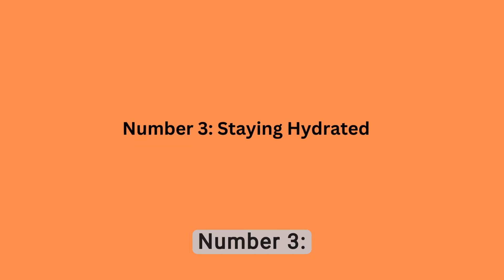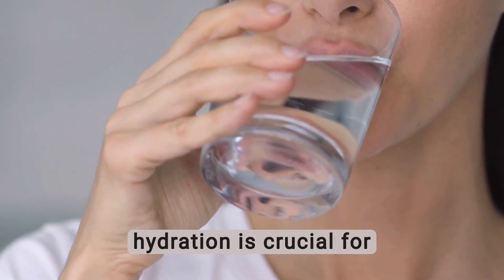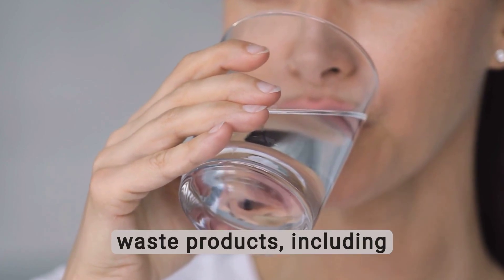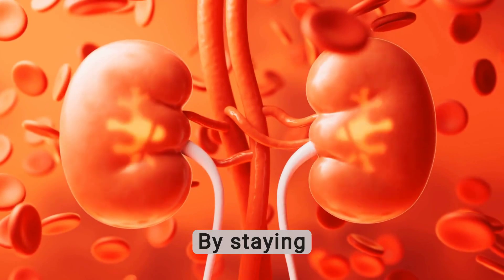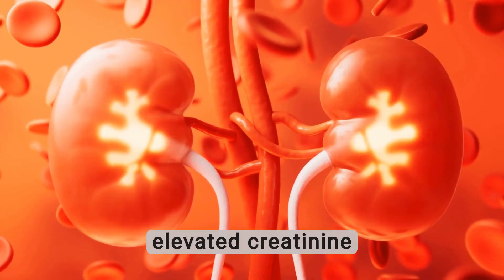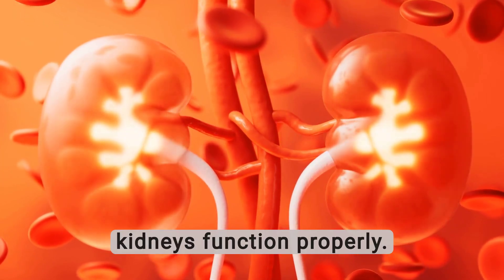Number 3: Staying Hydrated. Maintaining adequate hydration is crucial for supporting kidney health. Water plays a vital role in ensuring optimal kidney function — it helps flush out waste products, including creatinine, from the body. By staying well hydrated, you can support your kidneys in efficiently filtering and excreting substances that could otherwise contribute to elevated creatinine levels. You should maintain a consistent daily water intake, especially in warm climates or during physical activity.